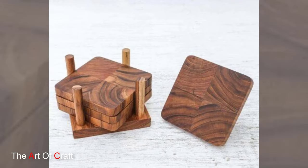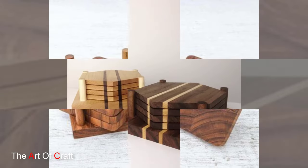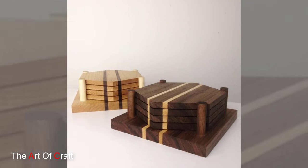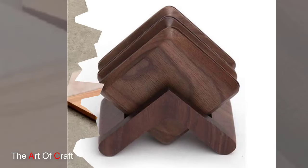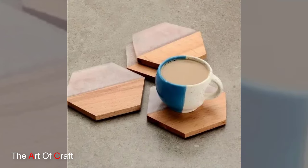Crafted from a variety of wood species, each coaster boasts its own unique grain patterns and hues, adding warmth and character to tabletops and countertops alike. One of the most remarkable aspects of wooden coasters is the craftsmanship that goes into their creation.